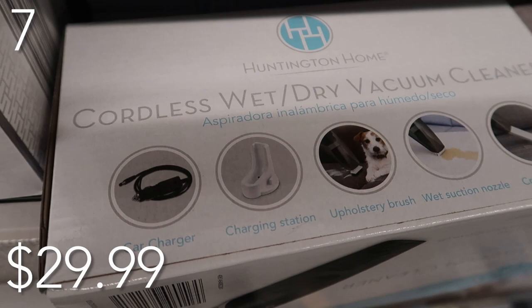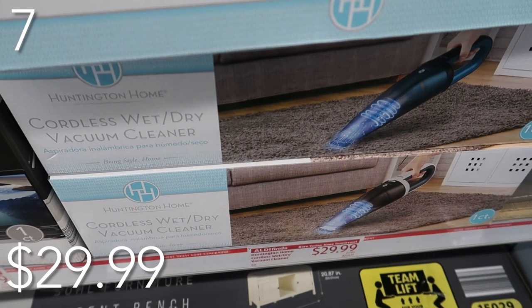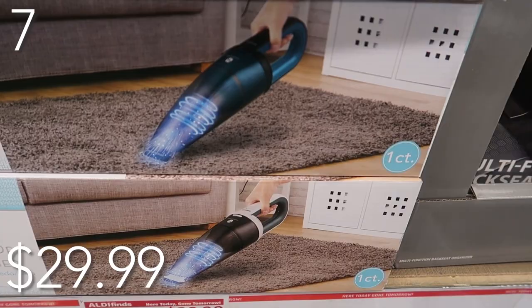I love using my little shark vacuum — that was a hundred bucks — so this is definitely a steal of a deal. Using it in my car is one of my favorite things. That crevice nozzle is one of my favorite tools on these things. You get two options: the blue handle or the white handle.